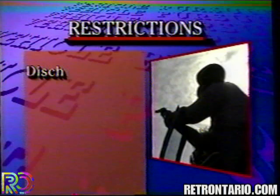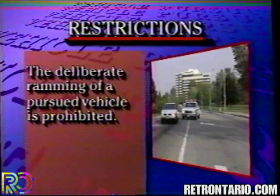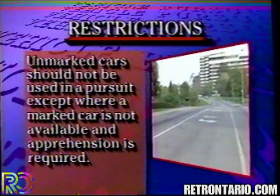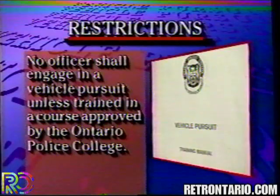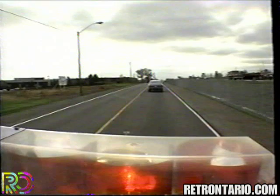The directive also outlines certain restrictions. Discharging a firearm for the sole purpose of attempting to stop a vehicle is prohibited. The deliberate ramming of a police vehicle into a pursued vehicle is prohibited. Unmarked police vehicles should not be used in a pursuit, except where a marked car is not immediately available and apprehension is required. Effective January 1, 1991, no officer shall engage in a vehicle pursuit unless trained in a course approved by the Ontario Police College. The responsibility for safe conduct rests with the individual officer, the dispatcher, and the supervisor or any other authorized person monitoring the pursuit.